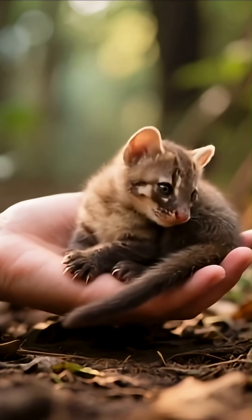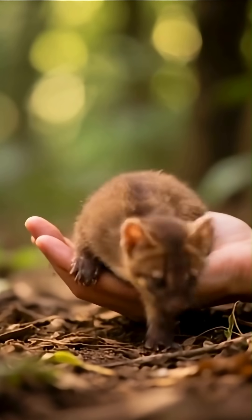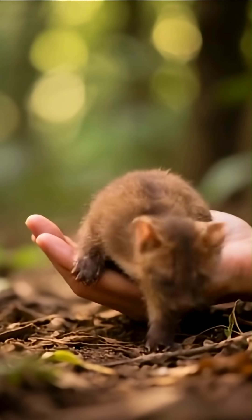The fossa walks like a cat, but its ankles can rotate 180 degrees, letting it climb down trees headfirst — a rare ability shared by only a few primates and mustelids.